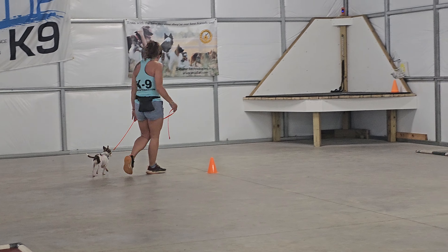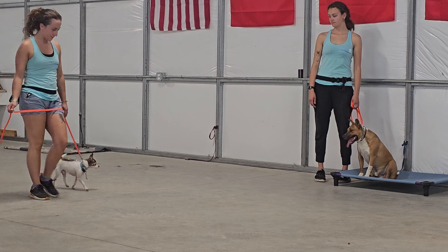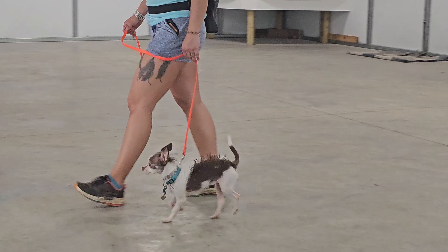Back in a little bit of leash walking again. I'm going to walk him past Cooper here. Very nice. Very nice job ignoring the distraction.